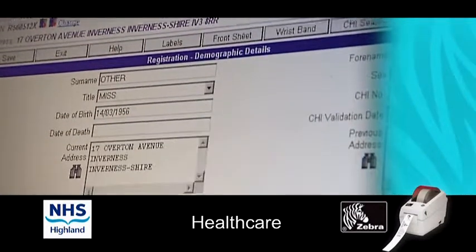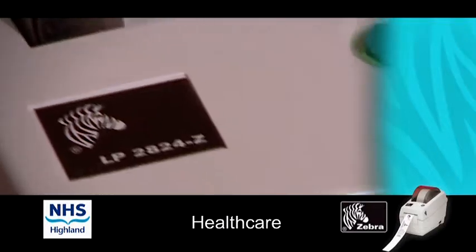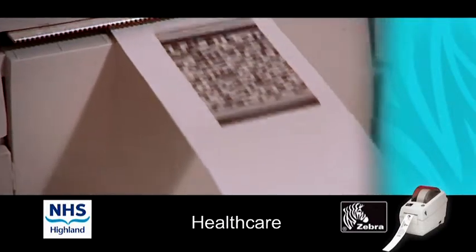The CHI number within Scotland is the way of doing that. The Zebra printers play a big part in our solution in that they help us to print wristbands.